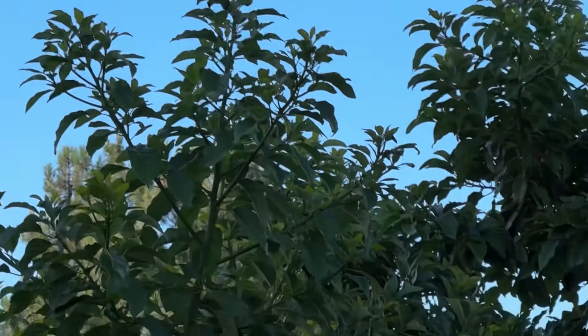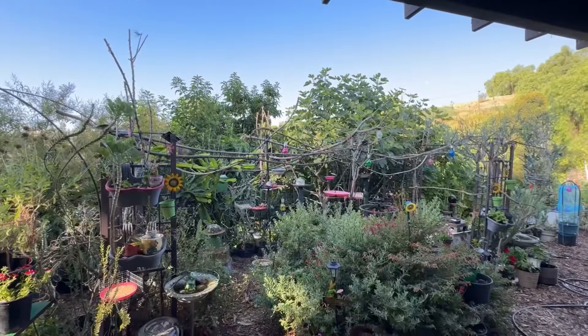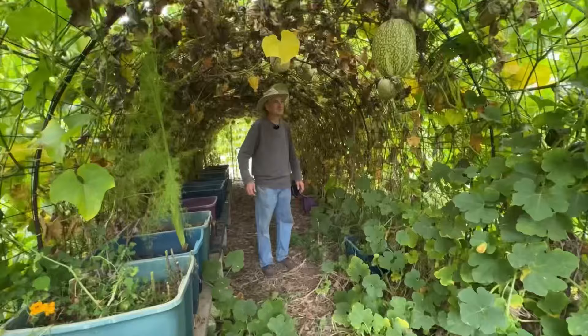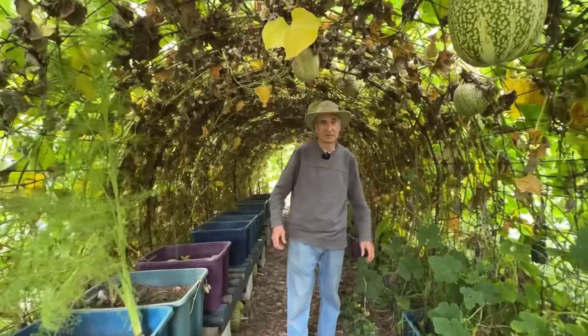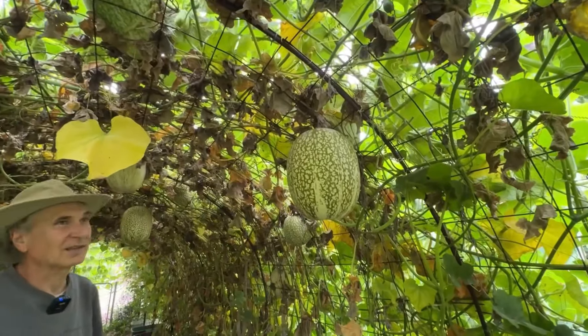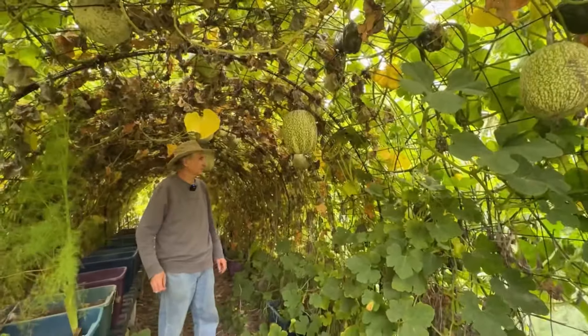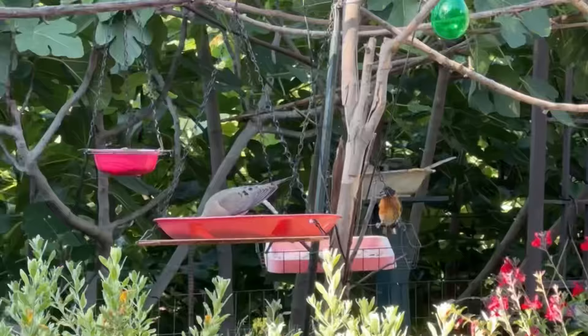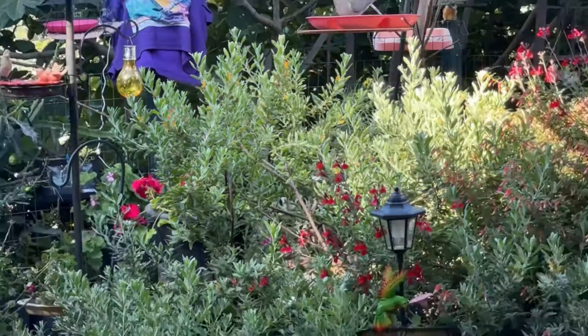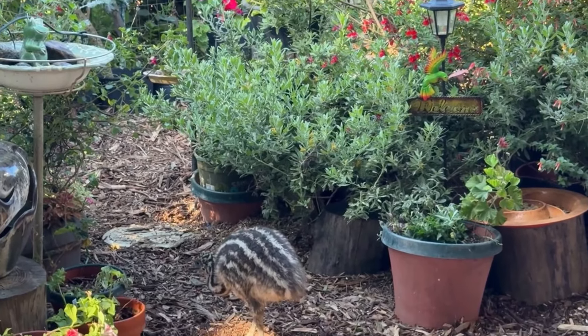Hi, this is Robbie from Southern California in my bird garden. I have a question for you and I will be reading the comments, so make sure you put comments. Remember we talked about putting a tunnel in the bird garden? I've been working away putting more flowers, plants, and bird feeders up, and we even saw new birds we've never seen before. Cowbirds came in — we never had them here.